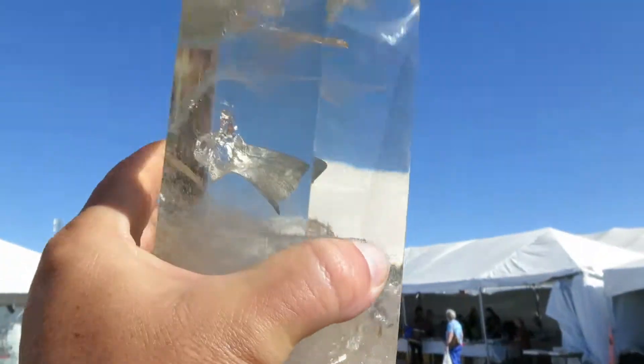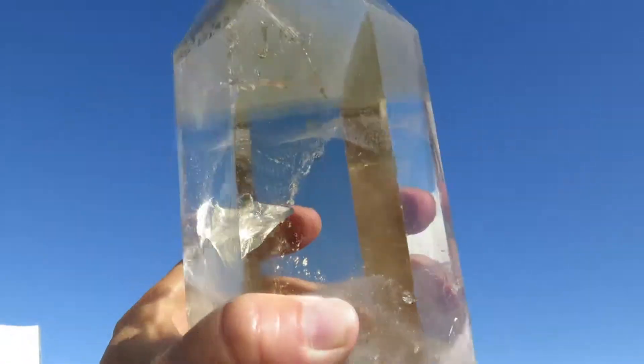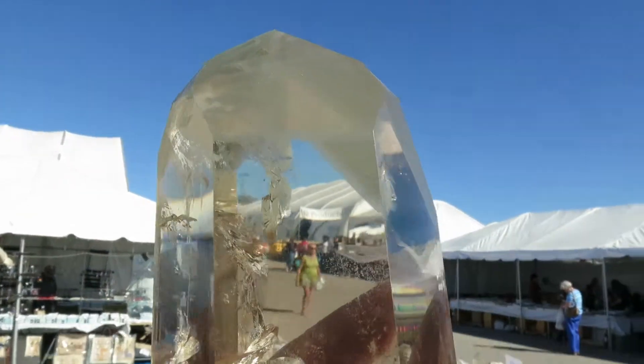Very nice. Look at this piece. Marvelous. Make your own.